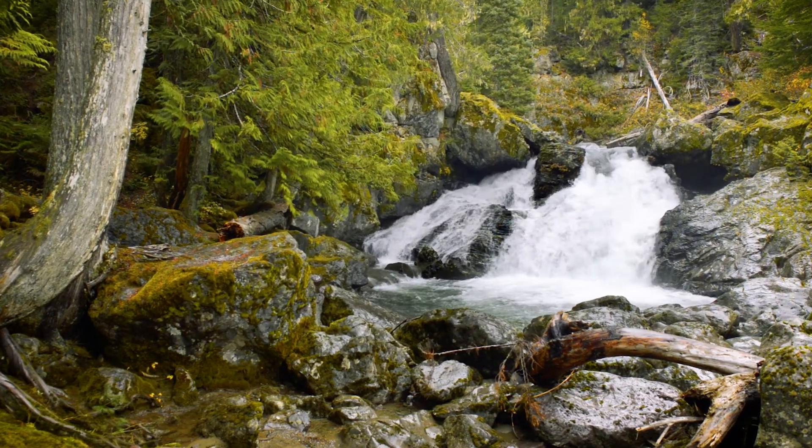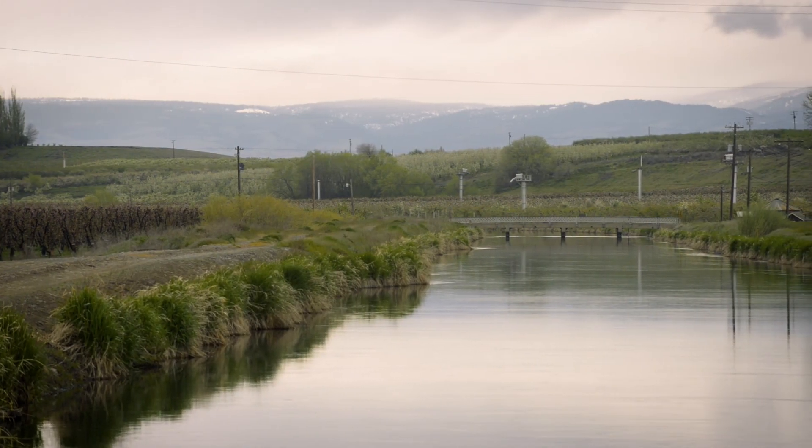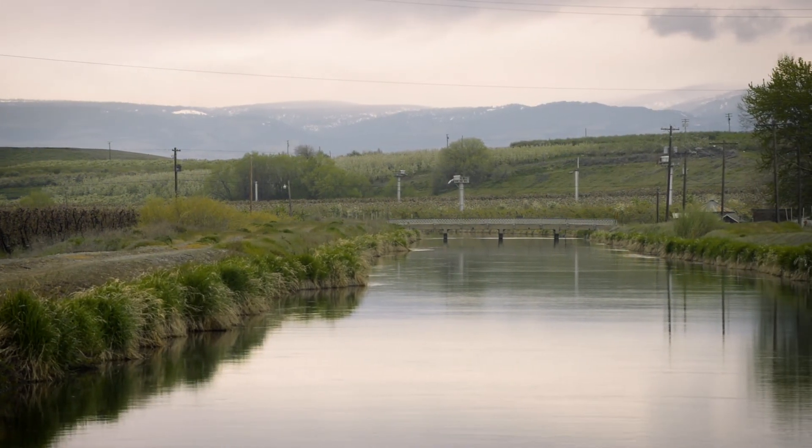In terms of the integrated plan, it's the greater good of the basin and we need to manage it for all resources, including fish and wildlife and irrigation. I think there's an overall team vibe going on and that's one of the great things with the integrated plan.